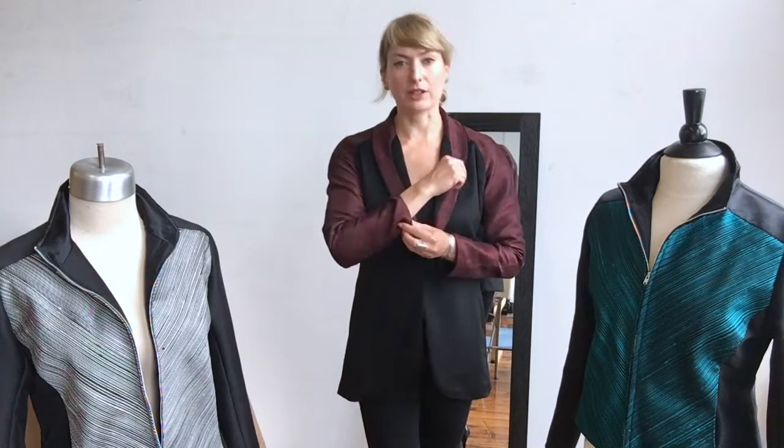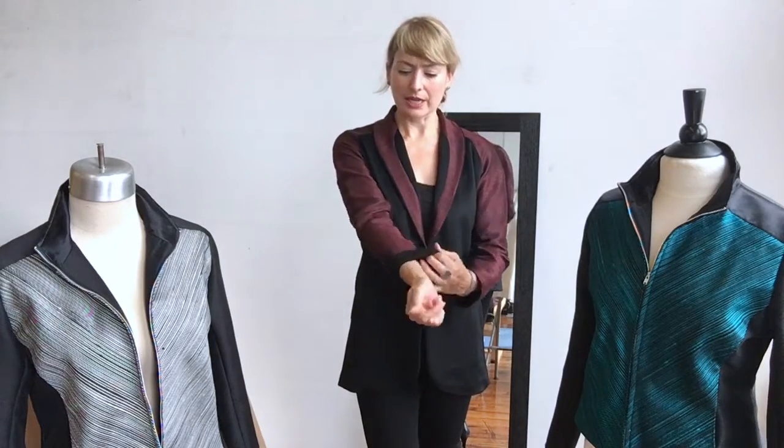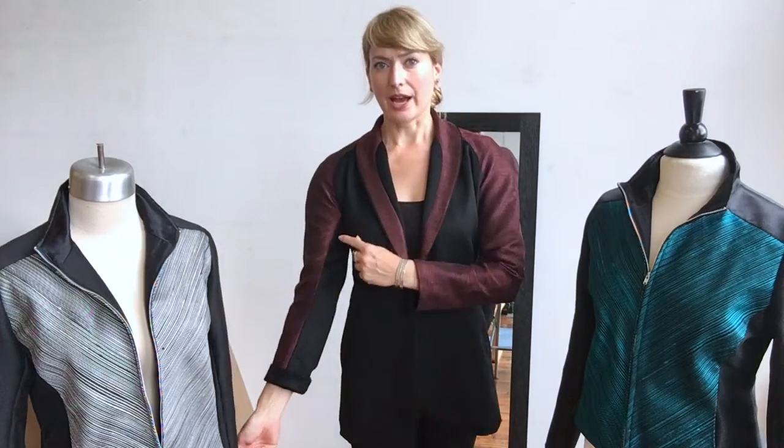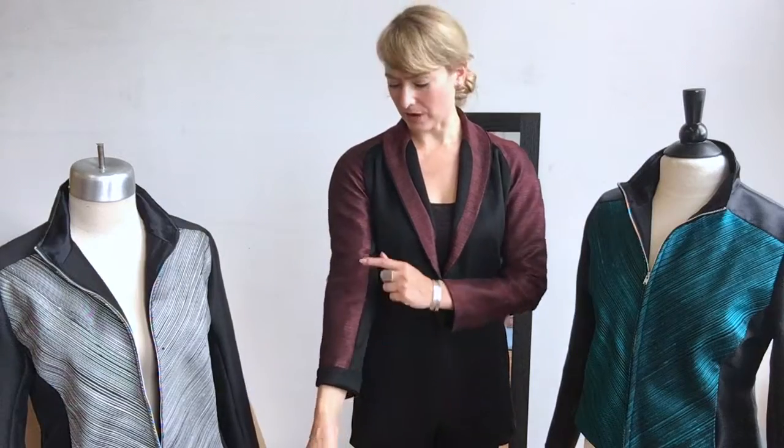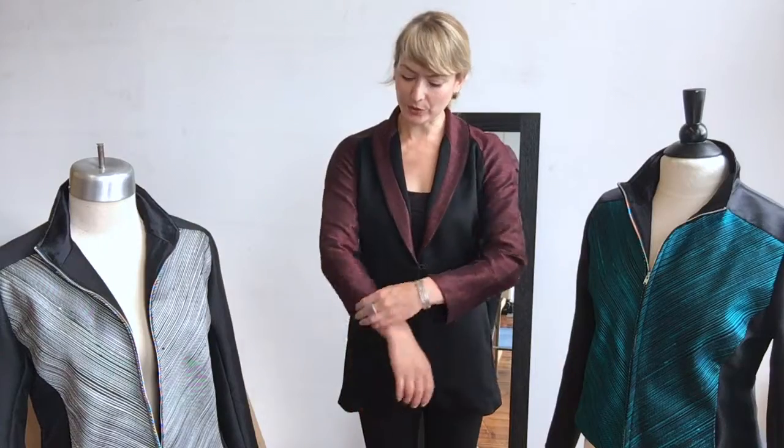You can flip the cuffs. If the sleeves are a little bit longer than you like, you can flip them back to the cashmere. It gives a nice contrast with the split sleeve here from the tie silk to the cashmere, which I like. Or you can wear it down.